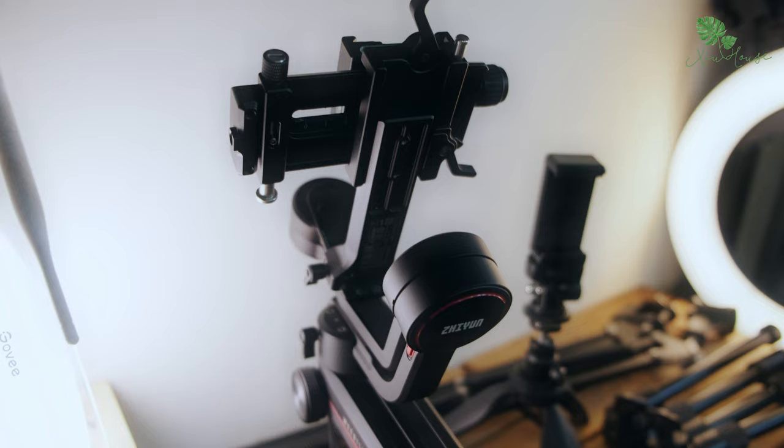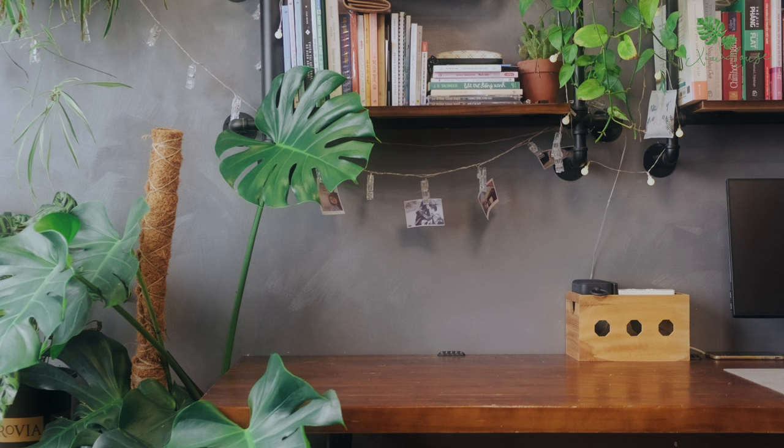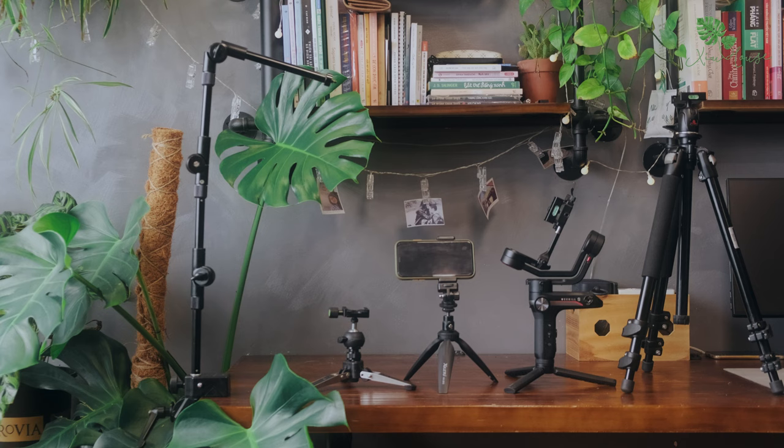Vì đa phần là mình tự quay nên các thiết bị như chân máy là rất cần thiết đối với công việc của mình. Mình sử dụng một chân máy cao, một gimbal, hai chân máy tầm thấp và một tay đòn. Việc sử dụng nhiều thiết bị như thế này sẽ giúp mình có thể tự setup được các góc quay một cách tỉ mỉ nhất.